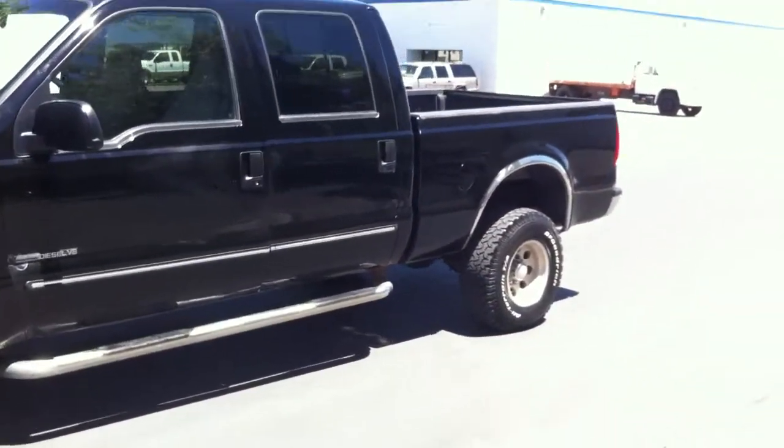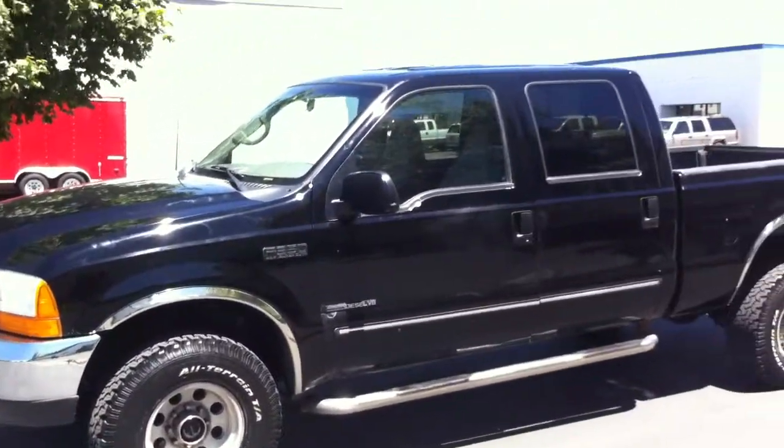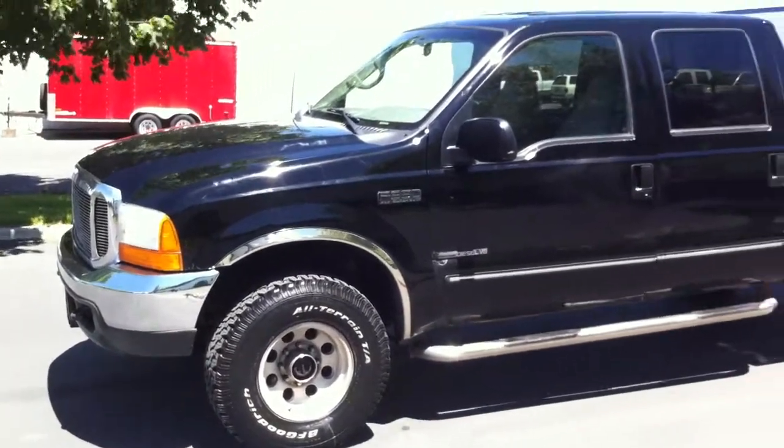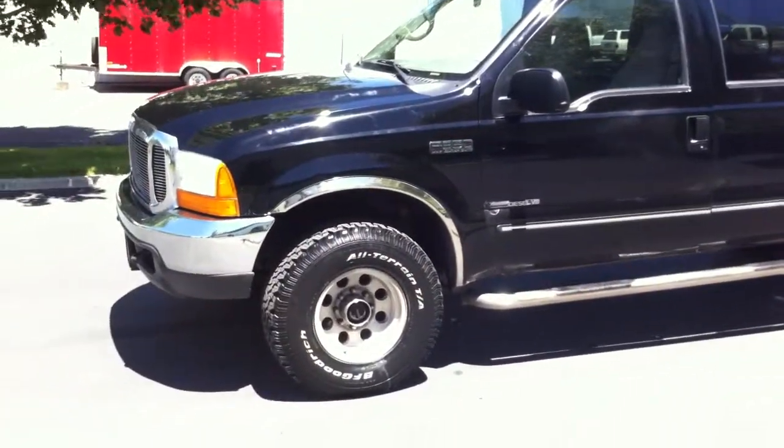Mechanically, she's in tip-top condition. Hubs have been replaced, brakes, rotors, front end's real tight, and the synchros are all in good shape on the clutch. The clutch pulls really nice.